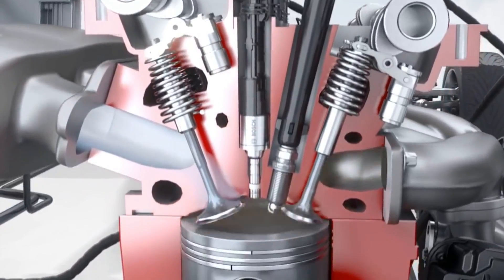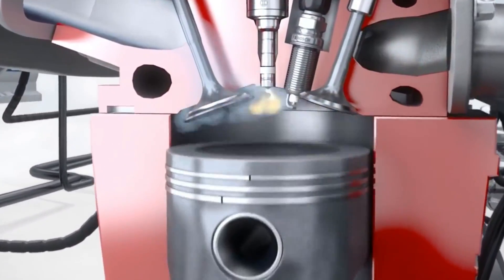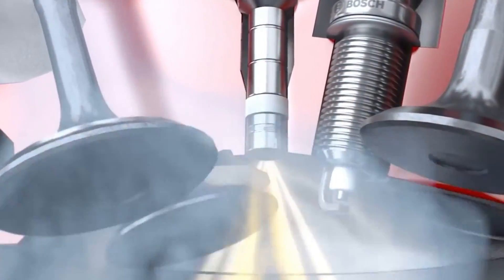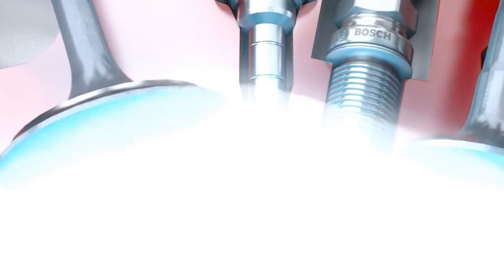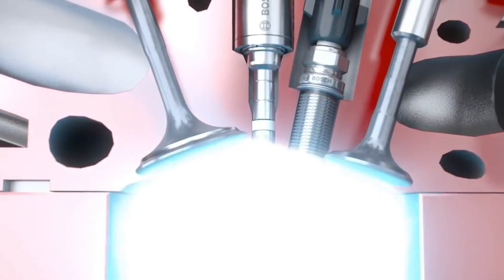Mounted on the fuel rail are high-pressure injectors that meter the fuel and spray it under high pressure right into the combustion chamber. Bosch injectors with innovative laser-drilled spray holes provide maximal flexibility in spray configuration while minimizing wall wetting in the combustion chamber.